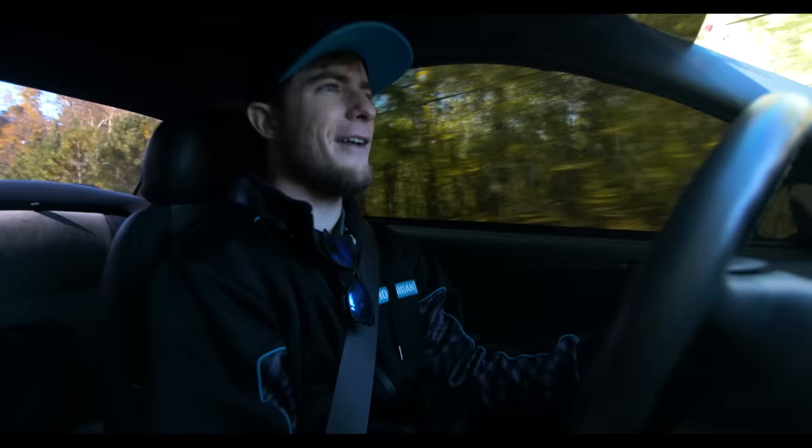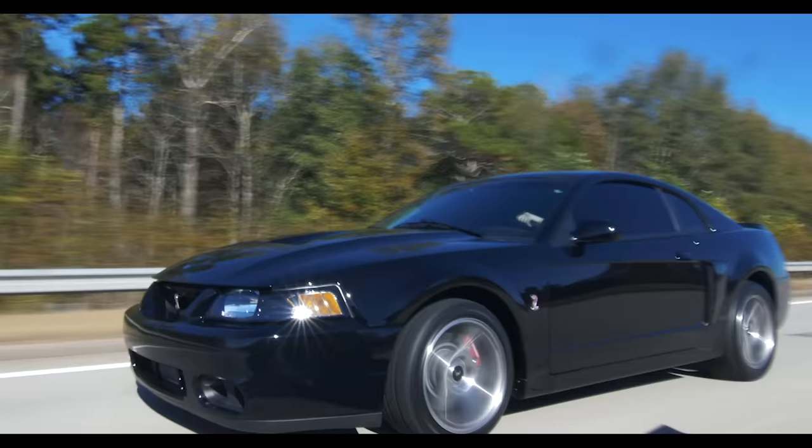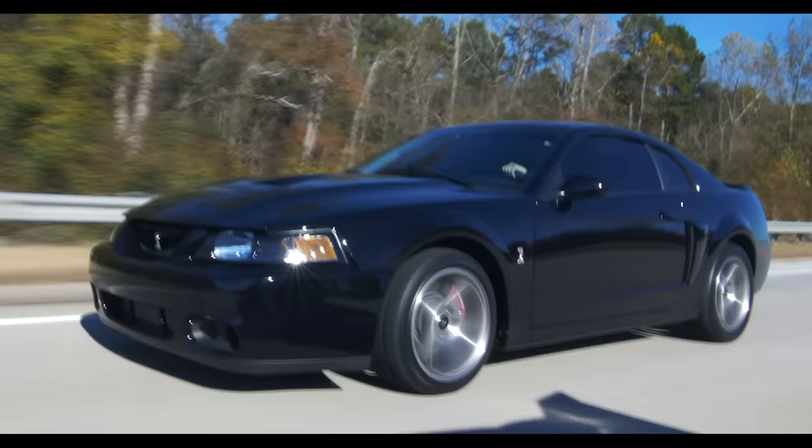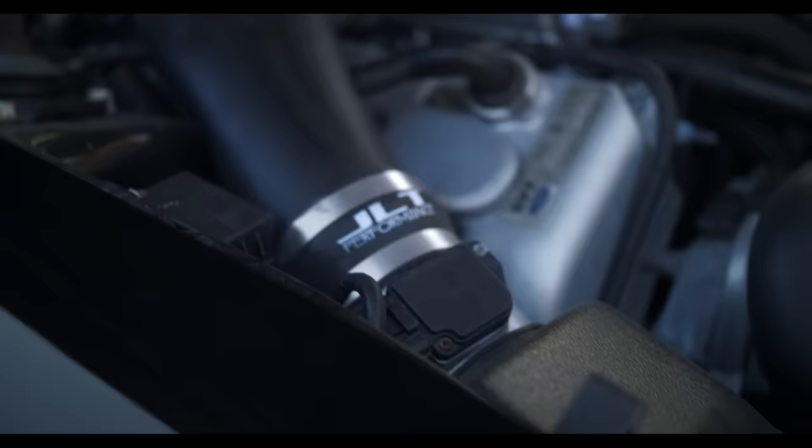Steven has taken such good care of this car that it's mind-blowing — it looks brand new when you see it driving down the street. You feel like you almost time-traveled because it's so simple and clean. There's no drone, no obnoxious exhaust, none of that. But when you look down at the gauges and see the big red SVT badge, you go 'man, this could be a fun time.' Every time I turn on a Terminator, I just get a big smile on my face.